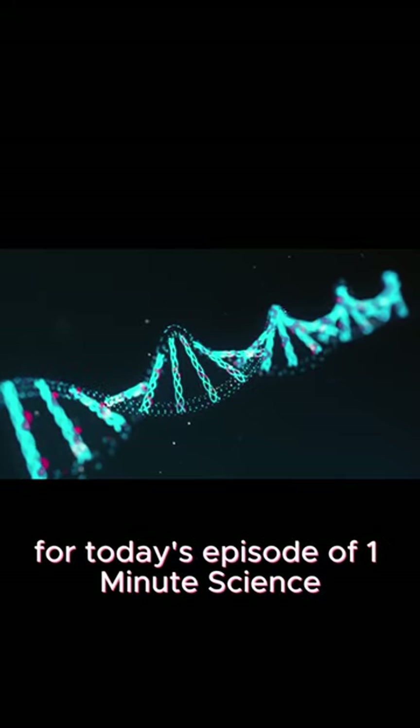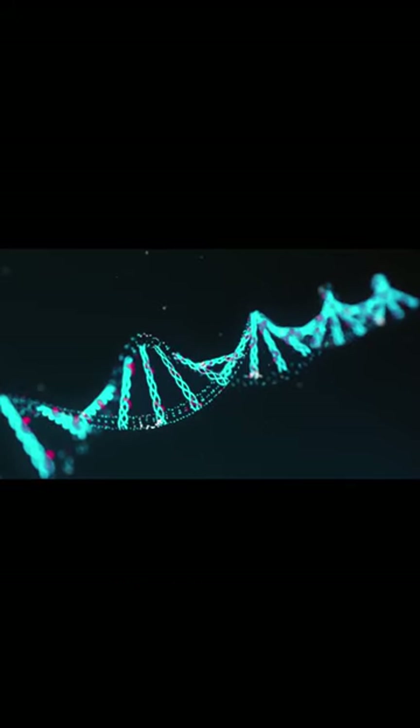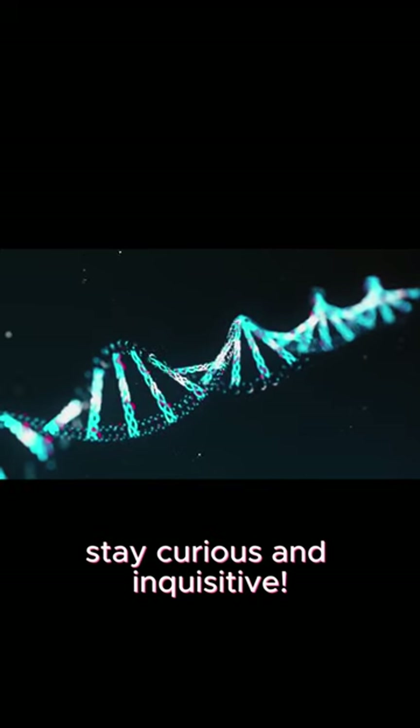That was everything for today's episode of One Minute Science, and as always, stay curious and stay inquisitive.